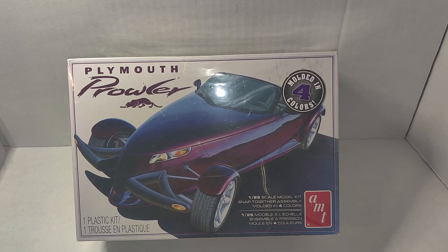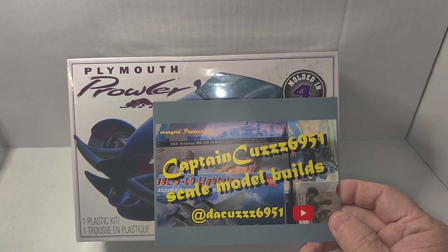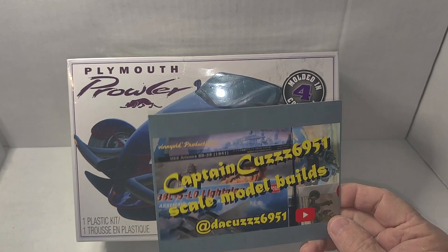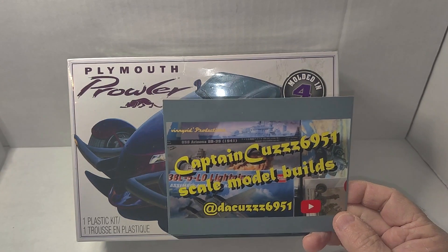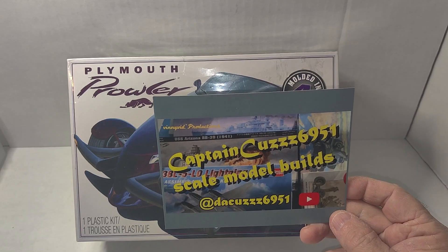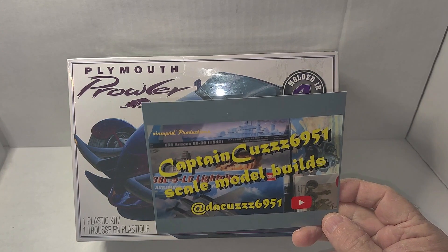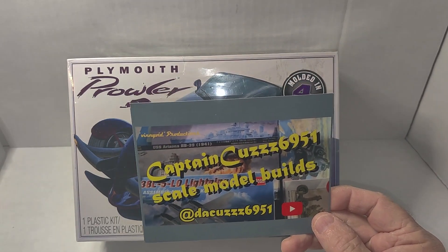The shop card shout-out is to Captain Cuz, six nine five one, Scale Model Builds. This is Vinnie, and Vinnie does primarily military builds. He's been building ships mostly lately, but he also does some car builds and he has gotten in on the naked models group build hosted by Adam over at Sodak Model Cars.